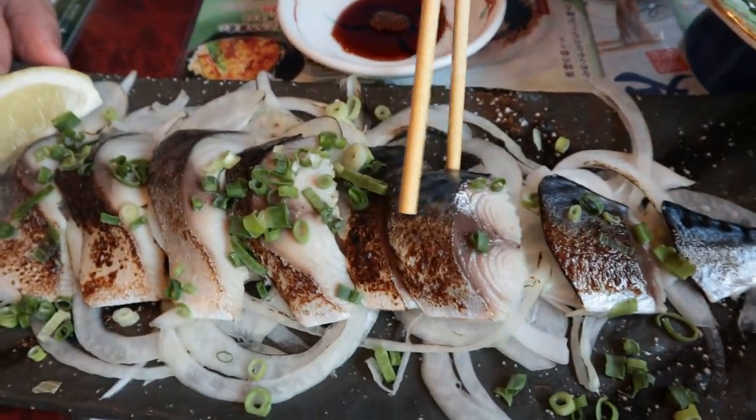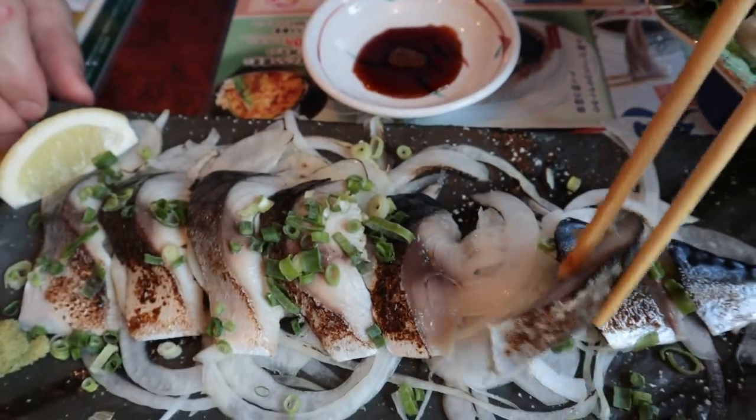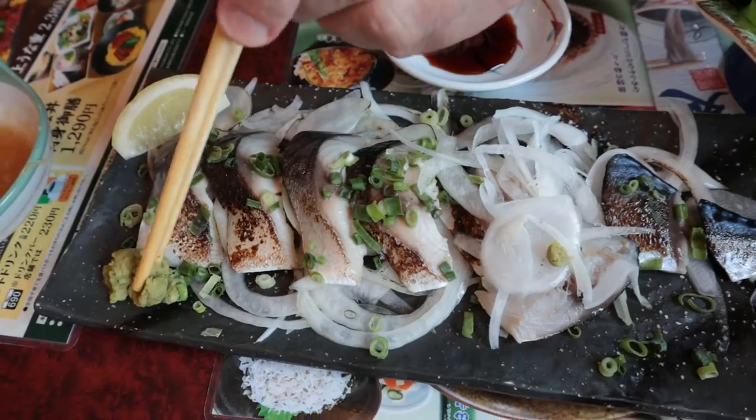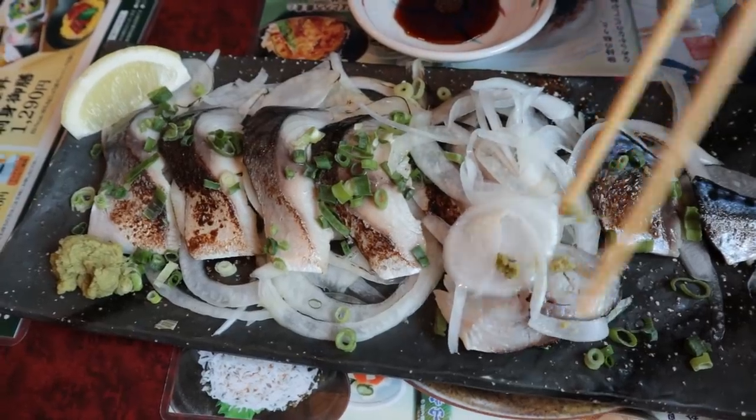This is called shime-saba - it is a vinegar type of mackerel, served on a bed of onions. Hit it with some wasabi. Saba is a really nice fish, but I don't prefer the vinegar style.